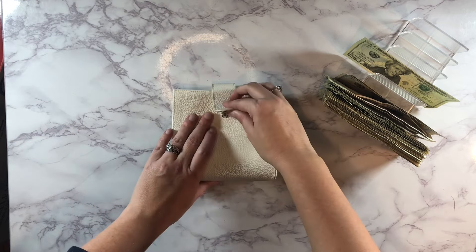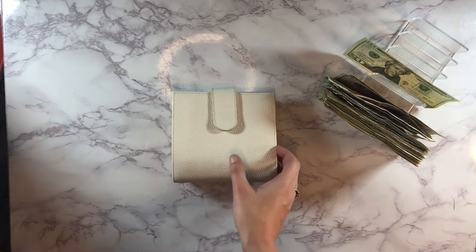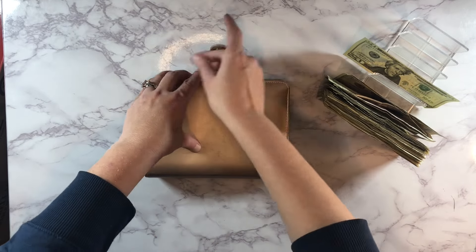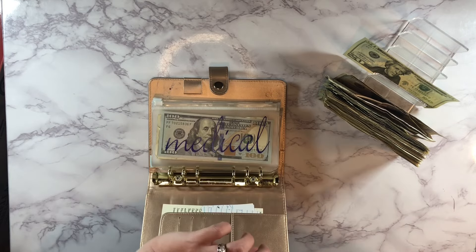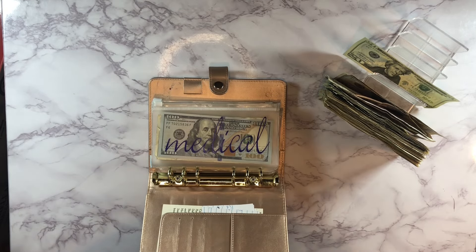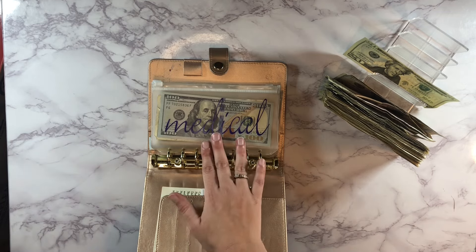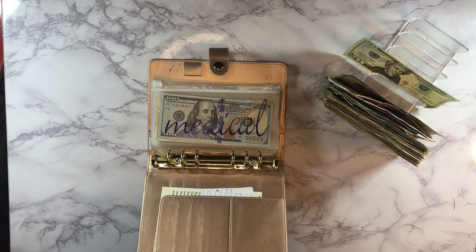That takes care of our spending envelopes for the week. Next up we'll work on some sinking funds. I wasn't able to do sinking funds last week so I'm really excited to add those back in for the new year. I did make a few changes — we're not stuffing quite as many as last year because I really need to see some get fully funded and feel like I'm accomplishing something. We should have $60 left to put into these.